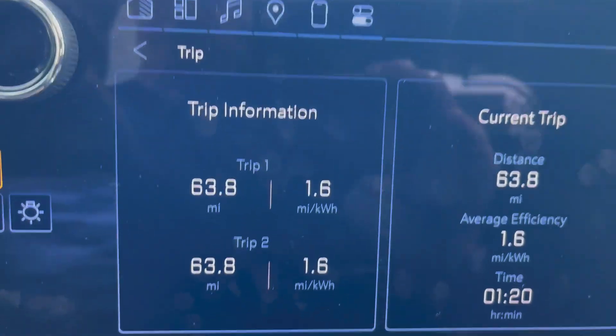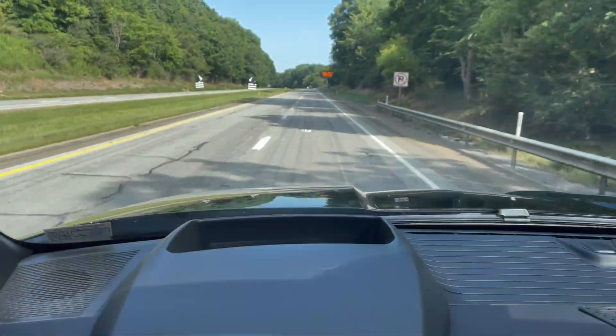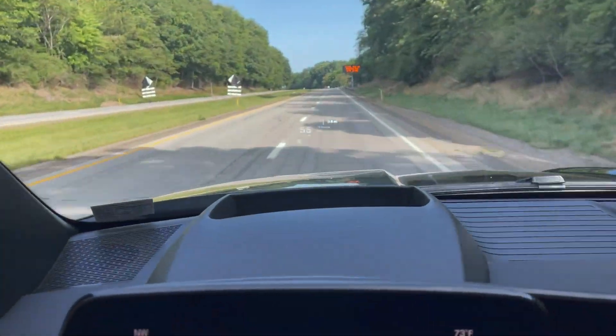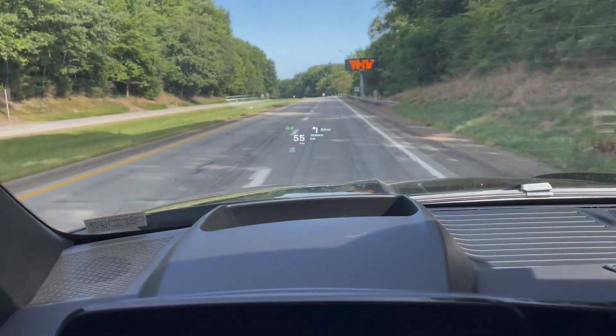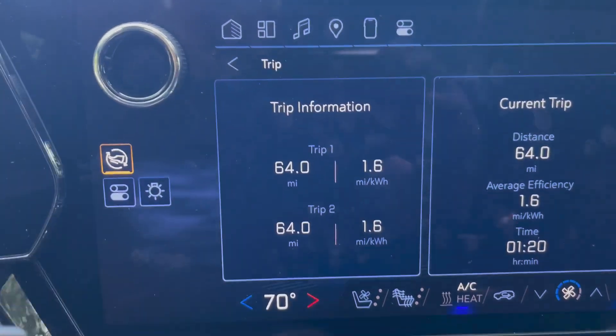This is about the halfway point and I'm averaging 1.6 miles per kilowatt hour towing. I just got on to a major interstate, I-79. The speed limit here in places is about 70 miles an hour.